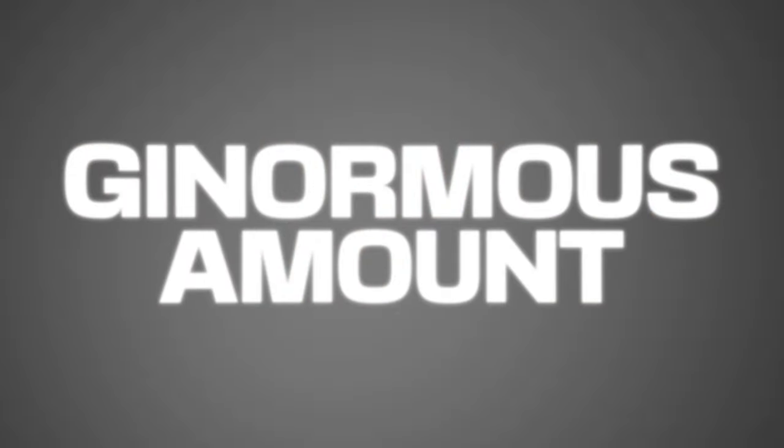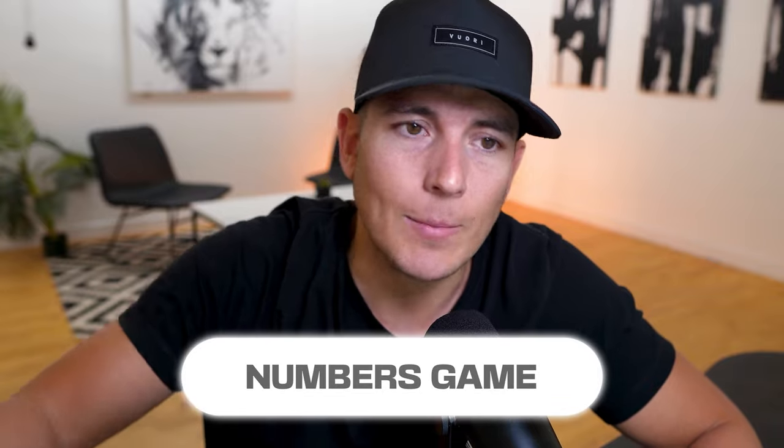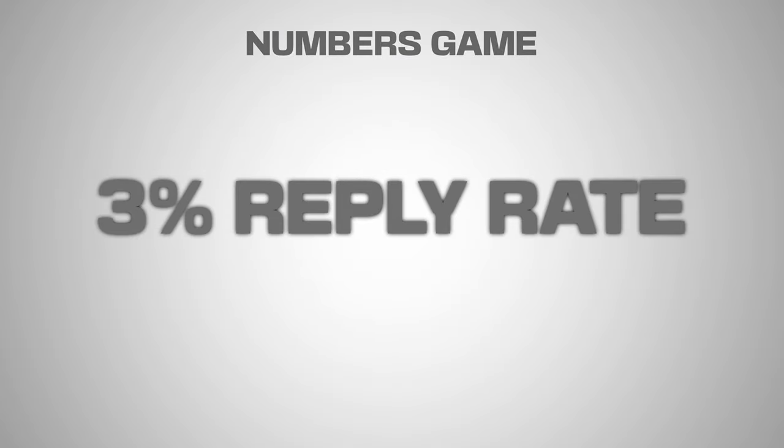A lot of people say they can't do cold email or aren't getting responses. That's because you're sending 150, 200, or 300 a day and thinking that's a huge amount. The reality is it's an absolute numbers game. A 3% reply rate is pretty strong, so if you're sending 1,000 emails you can expect about 30 responses. It's all about volume and timing.